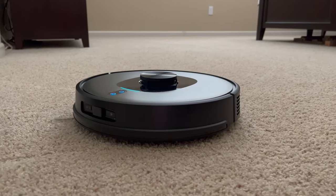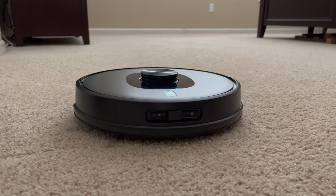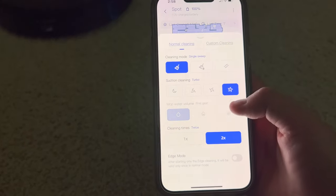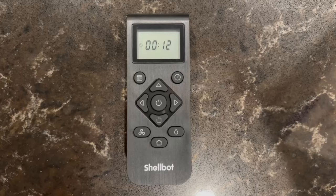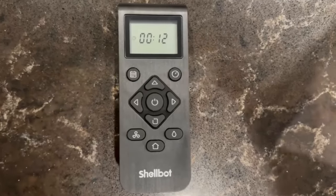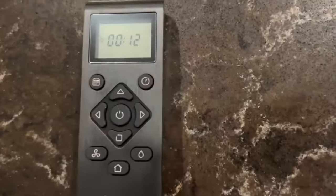The third-party app you need to download to utilize its features can be somewhat overwhelming if you're not tech-savvy. I wish they'd simplify the UI a bit more so anyone could easily operate it. That said, it does come with a dedicated physical controller to fully operate the robot, with directional arrows to manually override it in case it gets jammed — kind of like a vacuum RC car.